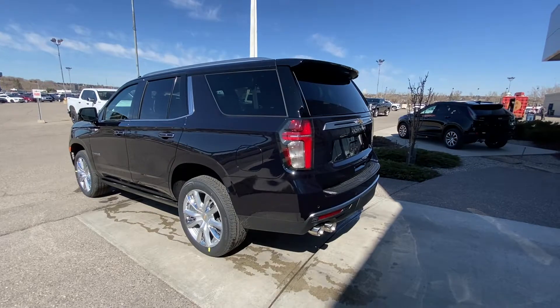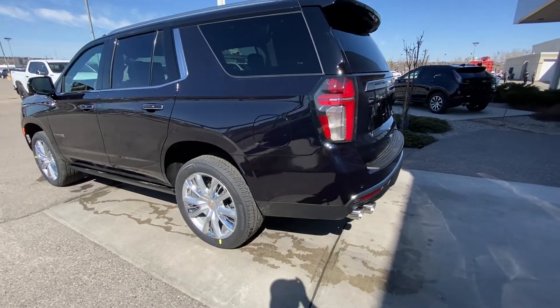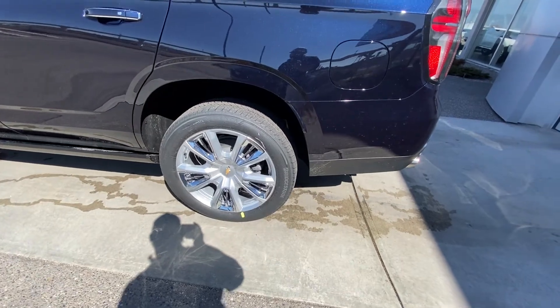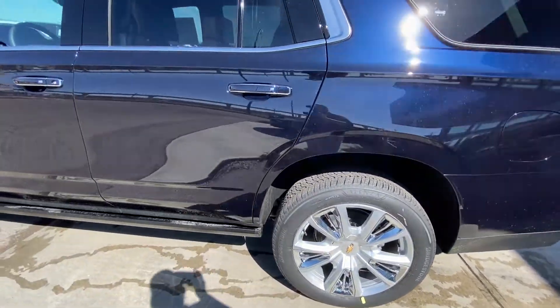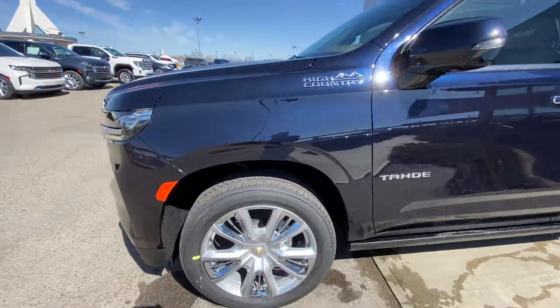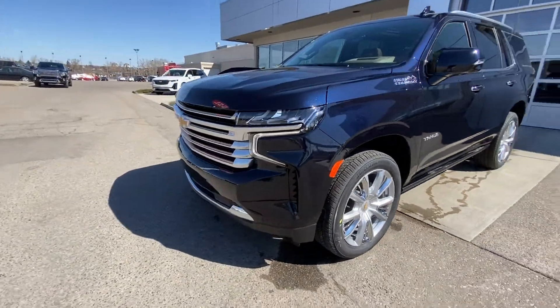Taking a quick look at the exterior of the Tahoe, we have the 22 inch wheel and tire package — beautiful alloy wheels with chrome inserts and Bridgestone Alenza all-season tires. Color-matched door handles with keyless entry and automatic running boards underneath the cab of the vehicle.